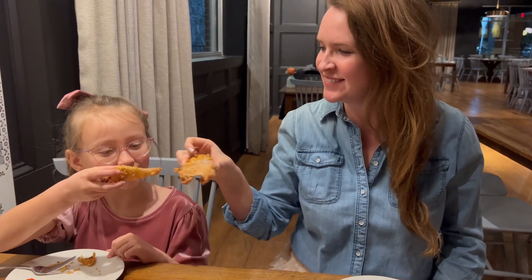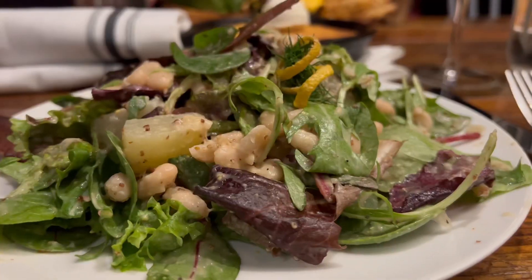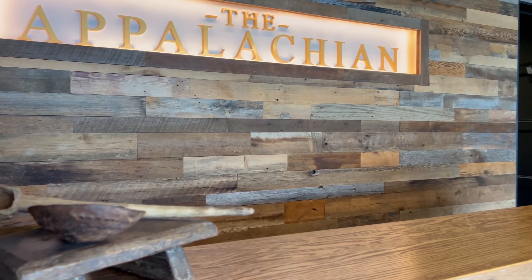Cheers! Does this look like somewhere you would like to eat? We're going out on the town to the Appalachian in downtown Sevilla.